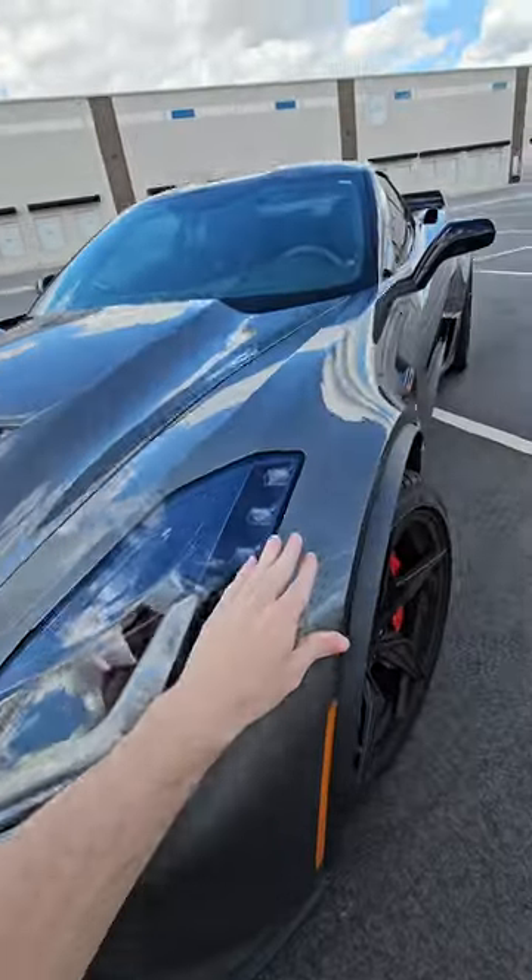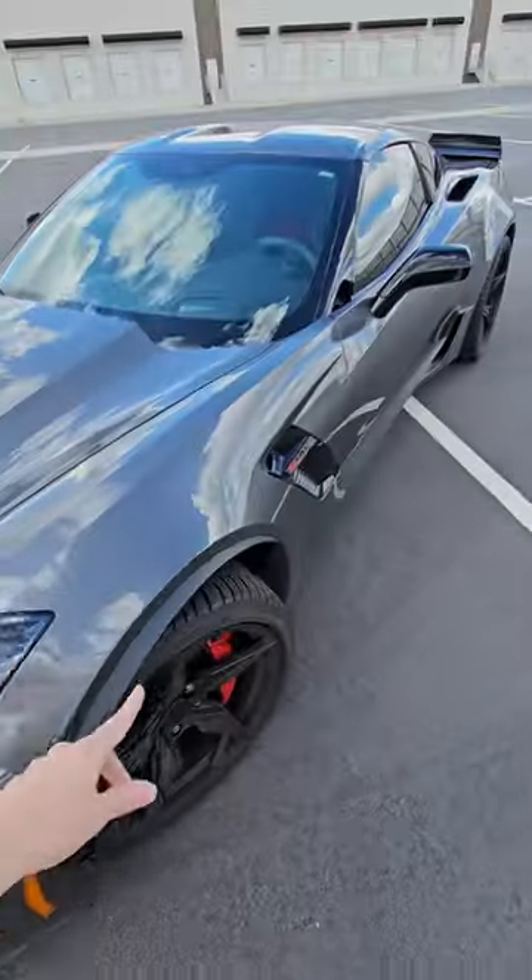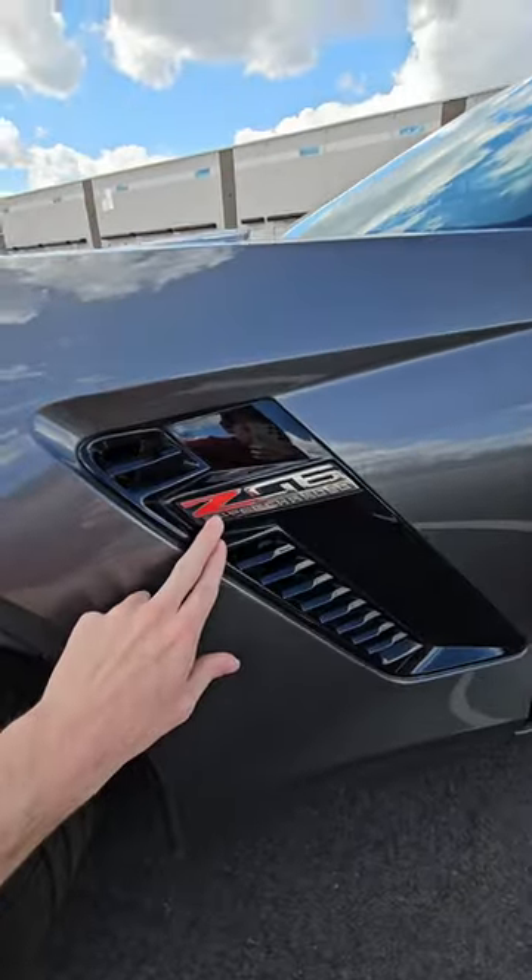First of all, this car is a bit wider, so you can tell because the fenders are flared a little bit more. On the side here, you're going to have a Z06 supercharged badge.